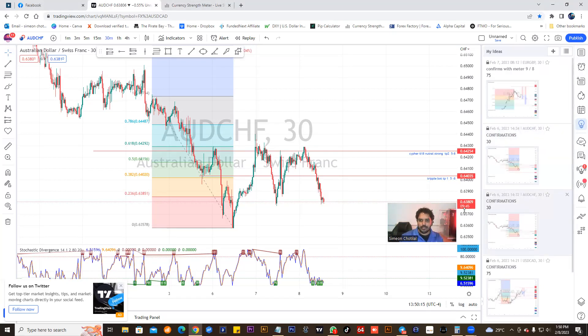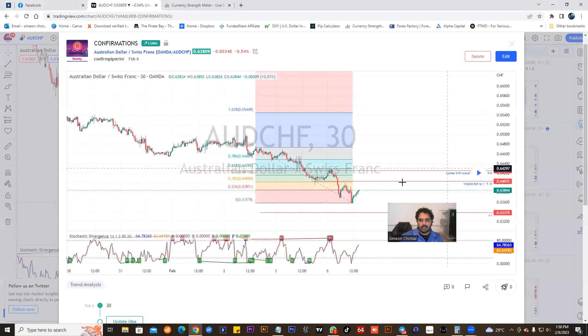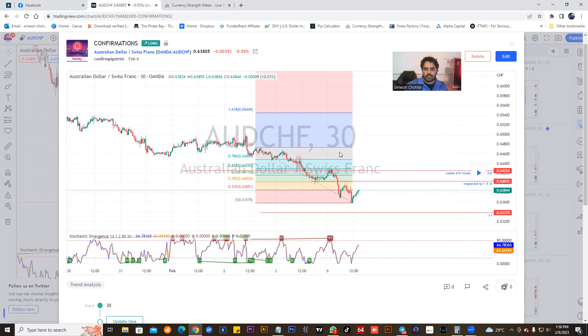In terms of the chart analysis and the market execution of the trade, let's check the AUD/CHF first. We want to basically look at the AUD/CHF. This was a buying opportunity — we had TP1 here, we had TP2 here by the 618 level. This is where we got into the market and we're going to have the play here.